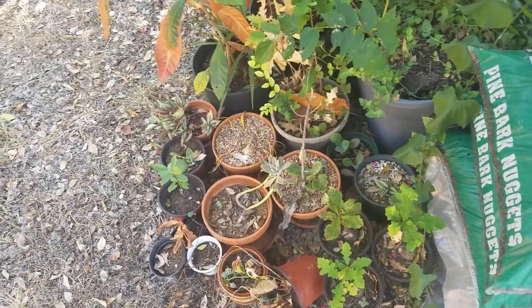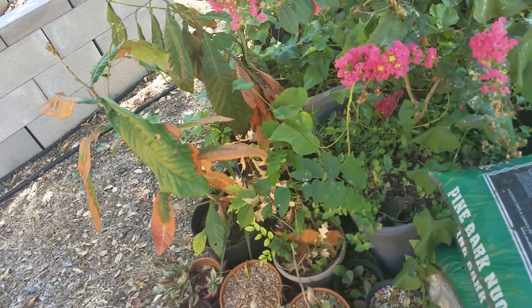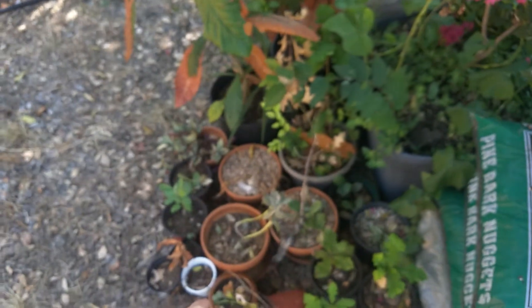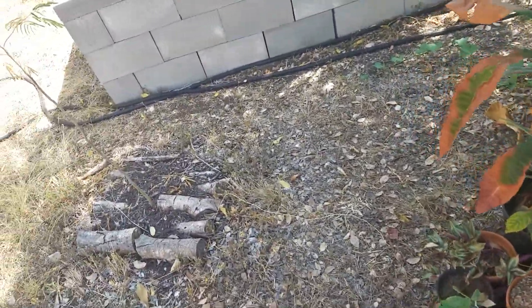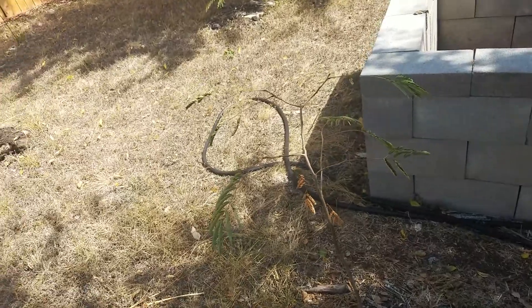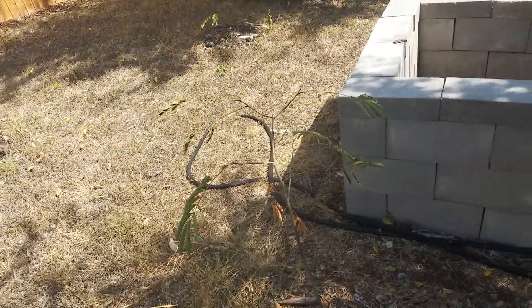Here's this stuff — not doing super great, needs water, but not dead either. It was dying out there, and ever since we moved it over here it's doing better. This guy's suffering though — look at its leaves.